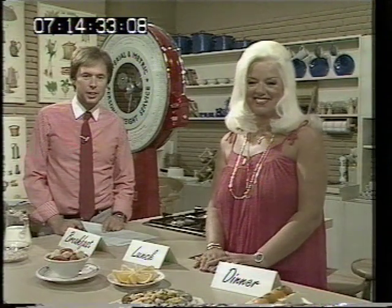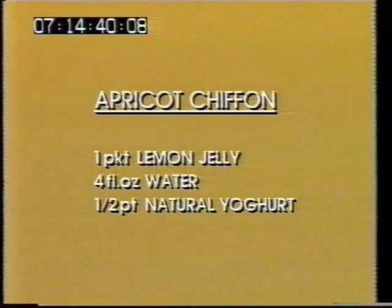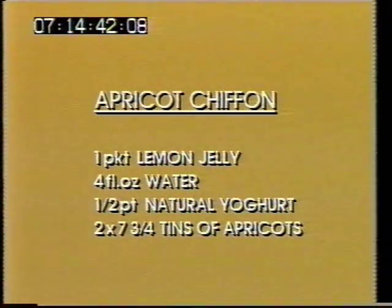Just to remind you, the ingredients for apricot chiffon are one packet of lemon jelly, four fluid ounces of water, half a pint of natural yoghurt, and two seven-and-three-quarter ounce cans of apricots.